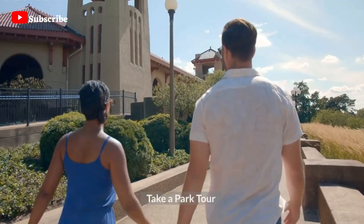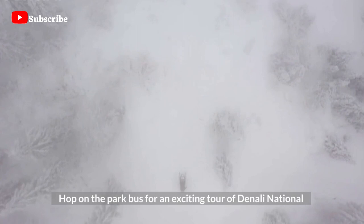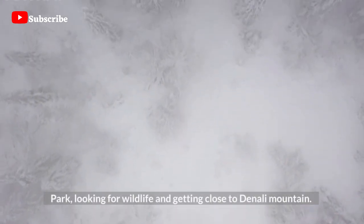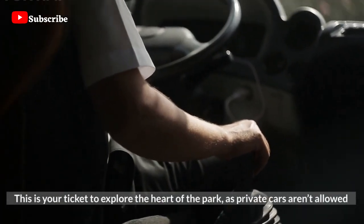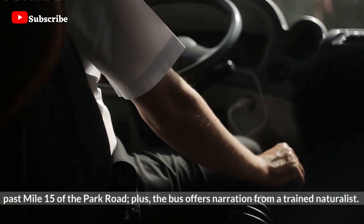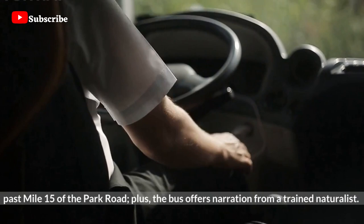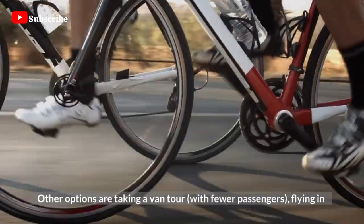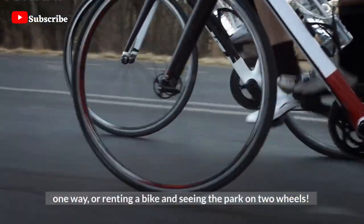Take a Park Tour — hop on the park bus for an exciting tour of Denali National Park, looking for wildlife and getting close to Denali Mountain. This is your ticket to explore the heart of the park, as private cars aren't allowed past mile 15 of the park road. The bus offers narration from a trained naturalist. Other options are taking a van tour with fewer passengers, flying in one way, or renting a bike and seeing the park on two wheels.